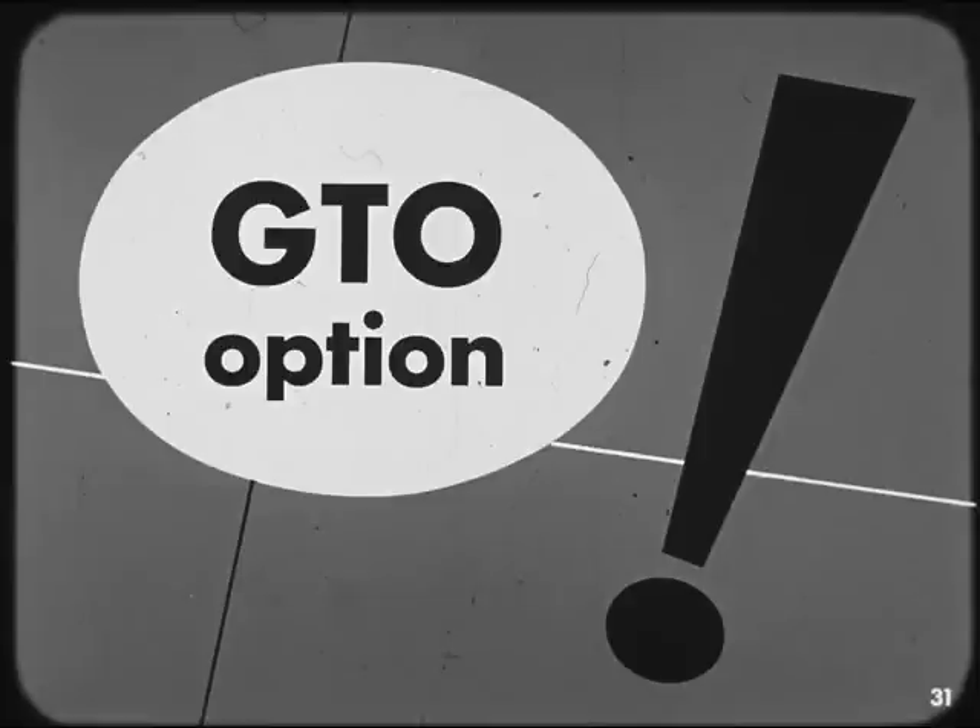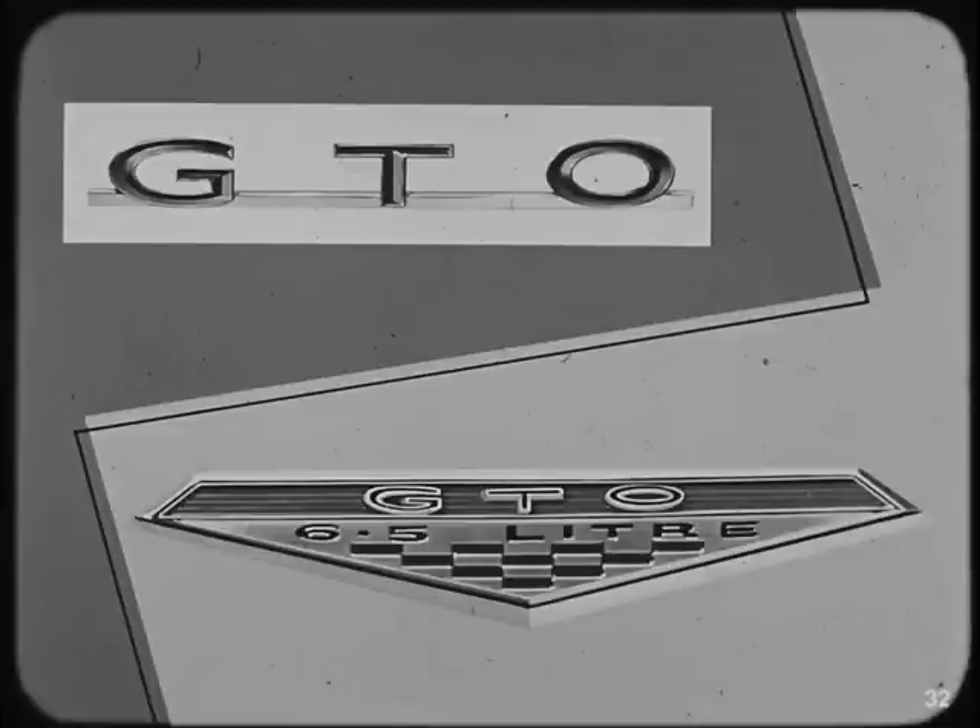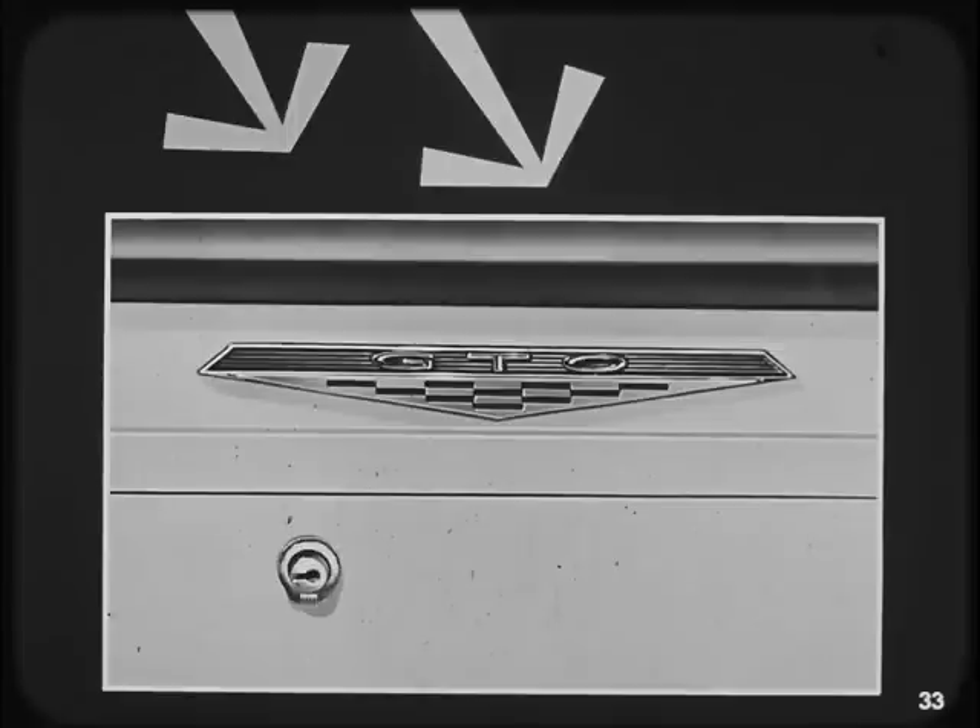Now for something especially exciting: the GTO option. The styling and engineering features of this option result in the finest rally-type American production car available. Exterior identification features GTO identity on the grille, rear quarters, and rear deck lid; a triangular crest is mounted on the front fenders; and two simulated air scoops are placed in depressions on the hood. The instrument panel for this all-American beauty is accented by an exclusive metal trim and GTO crest.